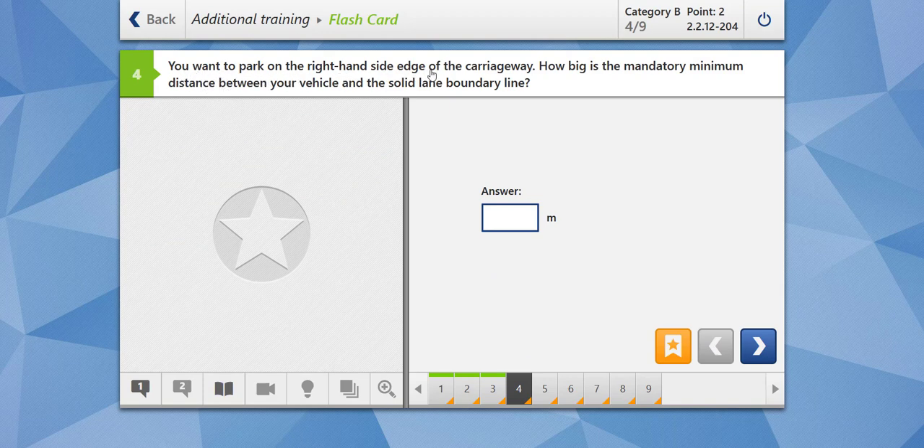You want to park on the right-hand side edge of the carriageway. How big is the mandatory minimum distance between your vehicle and the solid lane boundary line? This you have to memorize. The mandatory distance between your vehicle and the solid lane boundary is three meters. This is the rule — there's nothing to understand, just learn it. Our answer is correct.